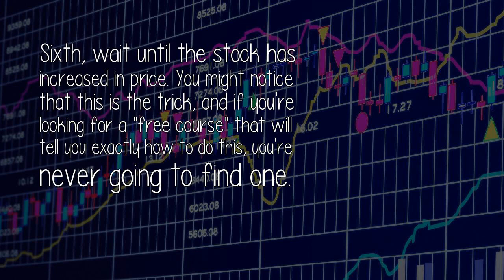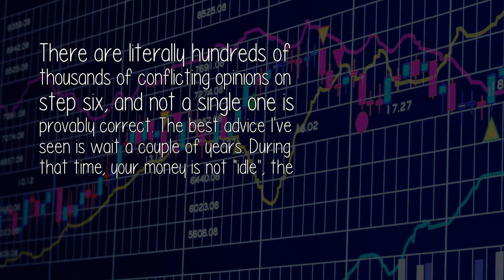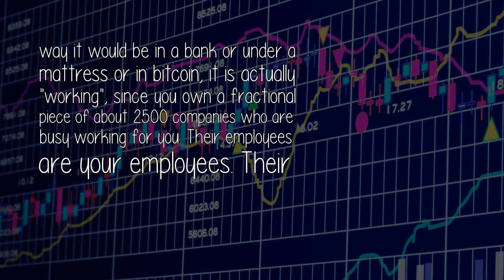Sixth, wait until the stock has increased in price. You might notice that this is the trick, and if you're looking for a free course that will tell you exactly how to do this, you're never going to find one. There are literally hundreds of thousands of conflicting opinions on step 6, and not a single one is provably correct. The best advice I've seen is wait a couple of years. During that time, your money is not idle the way it would be in a bank or under a mattress or in Bitcoin — it is actually working, since you own a fractional piece of about 2,500 companies who are busy working for you.